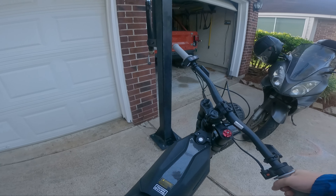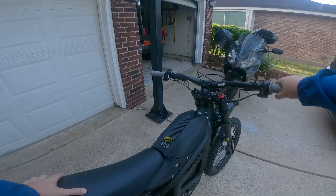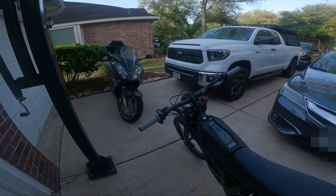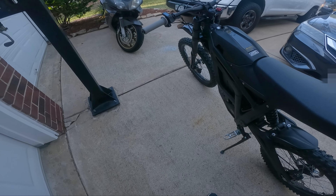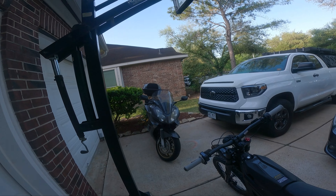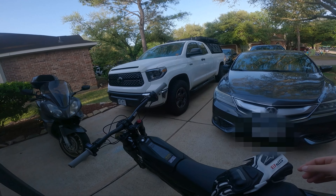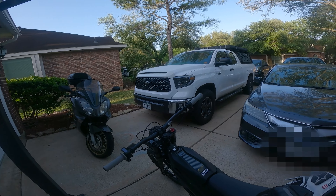Today is the third day commuting on this single charge — let's see how far we can get. We're taking the Tolaria to work, going to see how it is finding some back roads to go on instead of the highways. Beautiful little morning, nice and early — I have an early shift today.